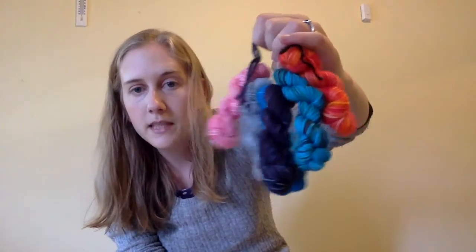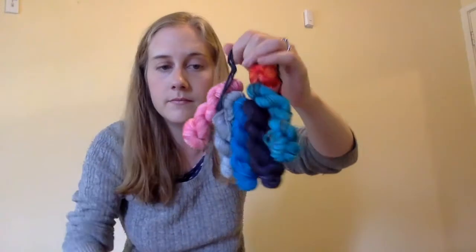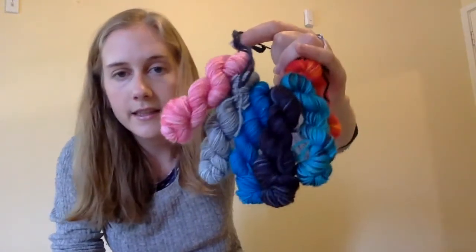I thought I'd also offer as a prize my pack of mini skeins. I hand-dyed these mini skeins and they're available in my shop as well if you want to get them. So that's our knit-along that's happening right now.